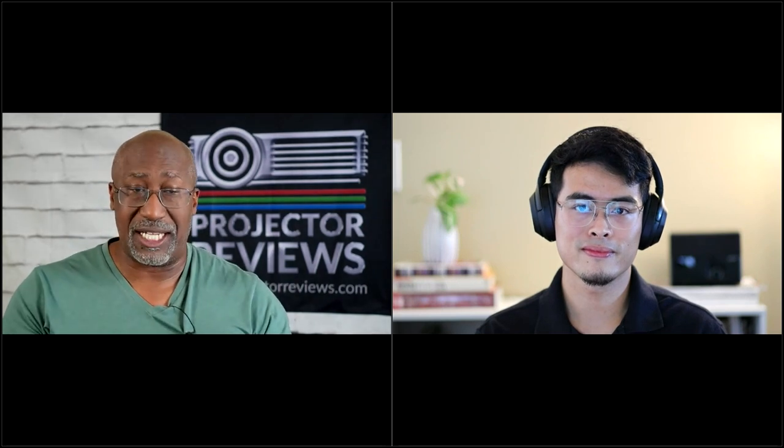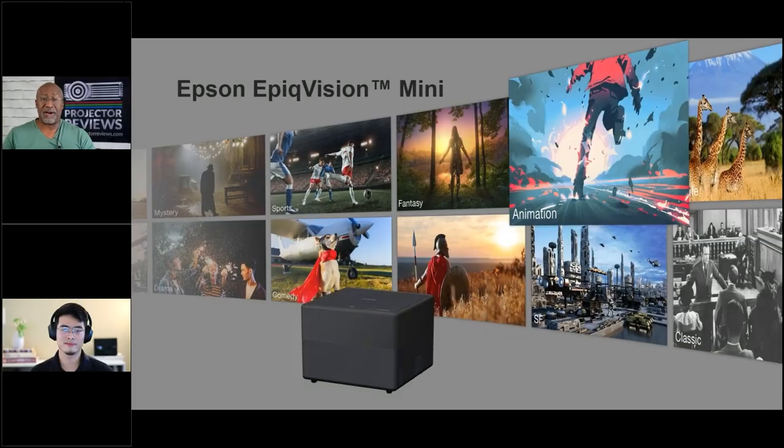Today we're going to be talking to Epson about their Epic Vision Mini series projectors. This is a very timely discussion. We have seen a huge increase in demand for content, home entertainment, and especially mobile entertainment. The whole Epic Vision Mini series is designed exactly for that surging demand.